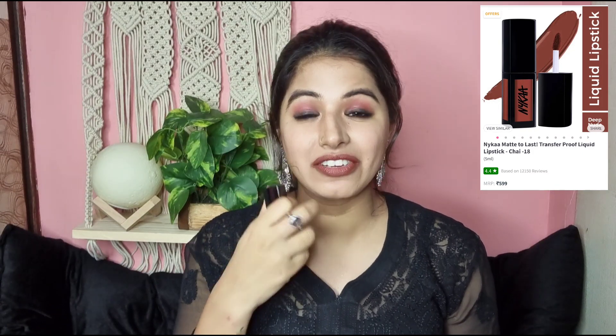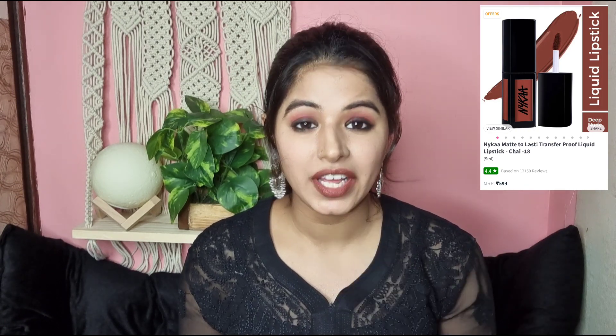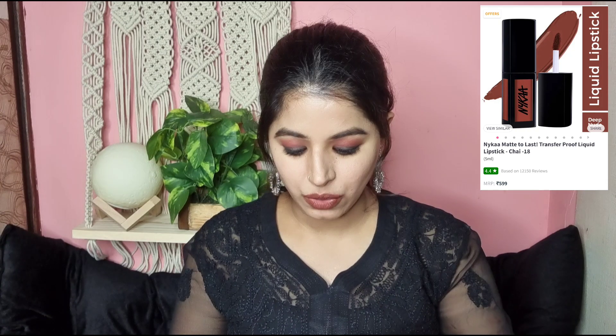The next nude lipstick is from Nykaa. It is the lip shade called Chai and it looks really amazing, really comfortable. It is a little drying, but you should put lip balm first and then put it on top, and it will look super good. It is that perfect browny nude shade. The swatch on the hand shows it is like perfect brown with a little red undertone, perfect for all skin tones.